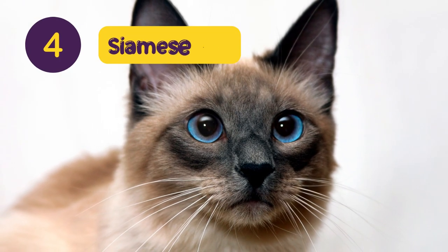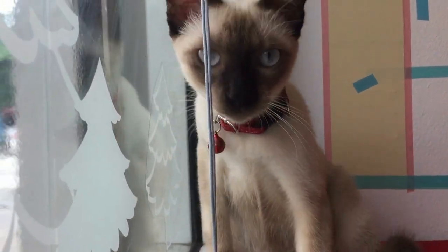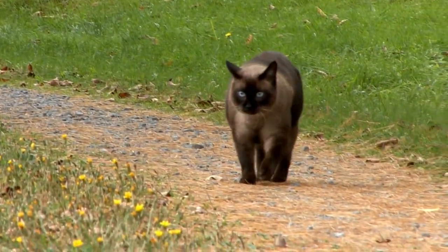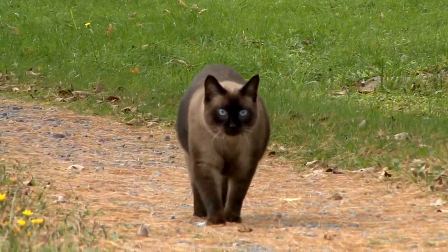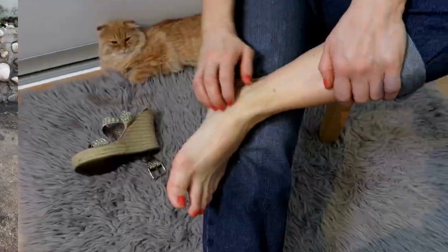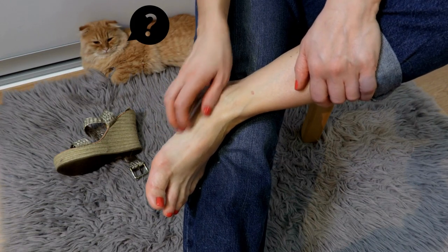Number 4: Siamese Cat. Siamese cats have been around since ancient times, but they have only recently become popular as family pets again in recent years, due to their striking looks and intelligence. They are very active cats who love playing games with their owners and interacting with people in general. However, despite their high energy levels, they still manage not to shed very much, making them ideal for those who suffer from allergies but still want a furry companion.